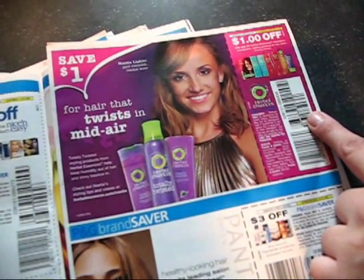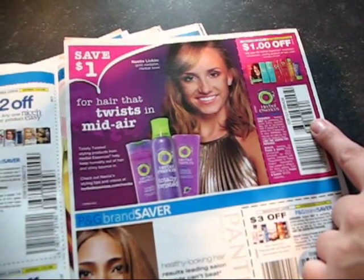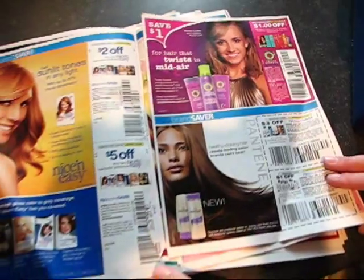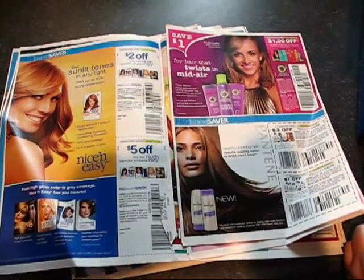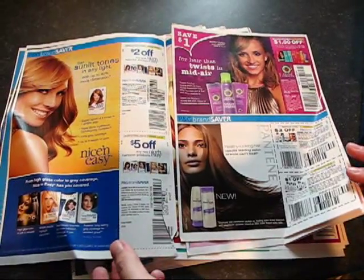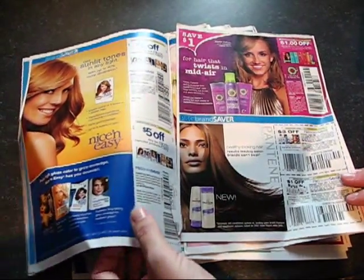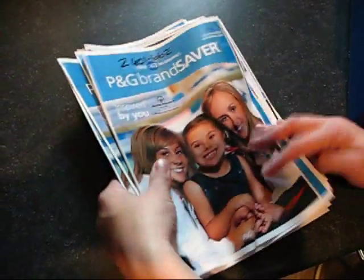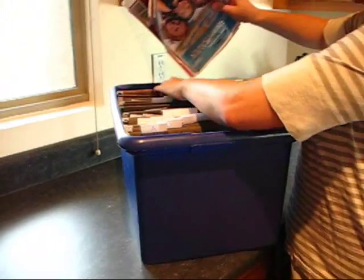I do not need to label each and every coupon — that would be time consuming and a waste of time. But I know that if I'm looking for Z610, the Bounty Paper Towels, it will be a few pages in and I'm looking for Bounty Paper Towels. I don't have to sit there and label each and every coupon. I just label those inserts and stick them back in Week Z.